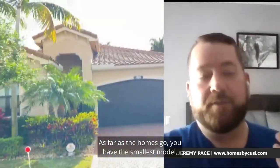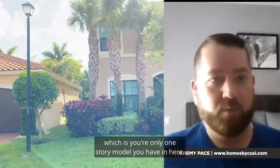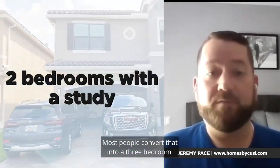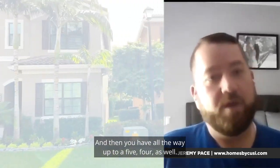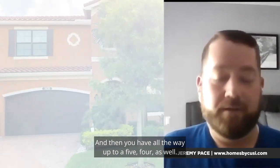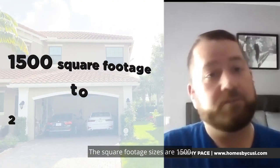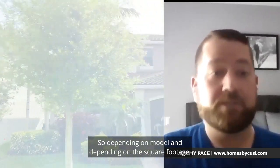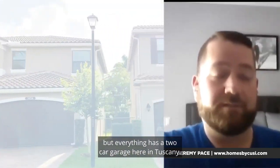As far as the homes go, the smallest model is the only one-story model, which is a two-bedroom with a study. Most people convert that into a three-bedroom. And then you have all the way up to a five-bedroom, four-bathroom as well. Square footage ranges from 1,500 up to just around 2,800 square feet for the five-bedroom. Everything is a two-car garage here in Tuscany.